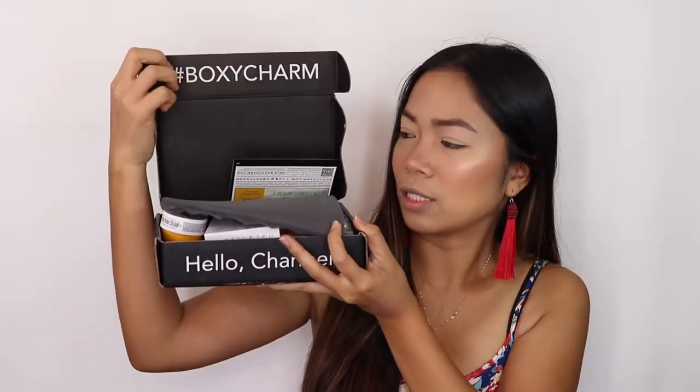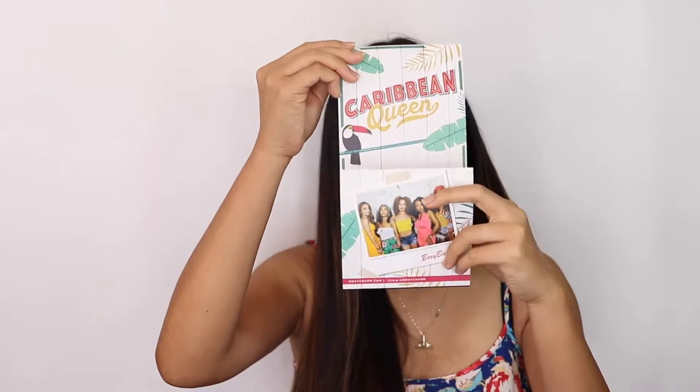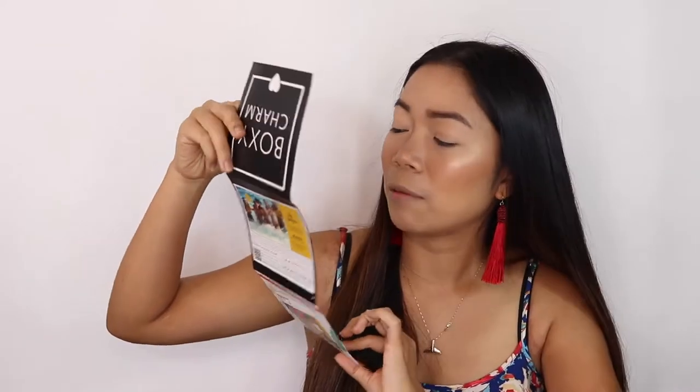It's a great deal especially if you're into makeup or just starting out. When you open the box, this is what it looks like — they have a theme card. This month's theme is Caribbean Queen, which is why we have a tassel, fitting the theme. My favorite YouTuber, Kathleen Lights, is featured — she's the first YouTuber I ever watched and the first I subscribed to when I started my own channel. Here's the product information card.